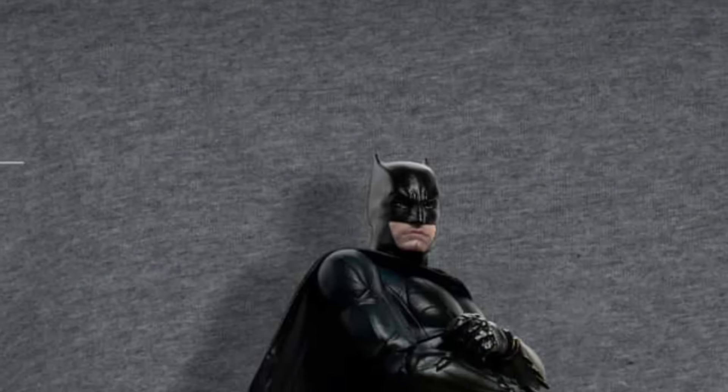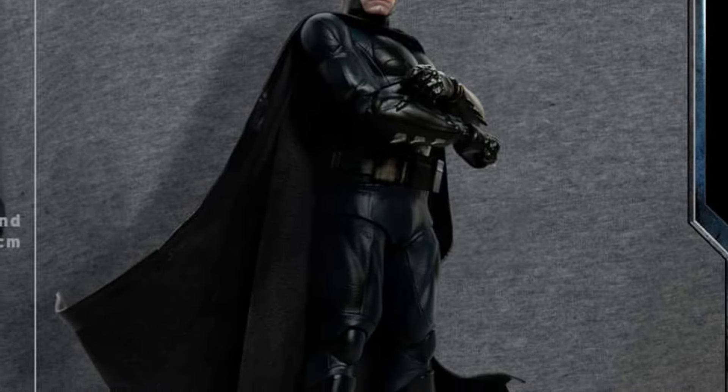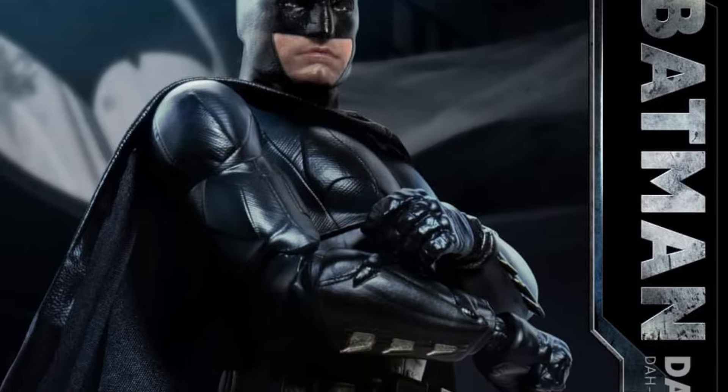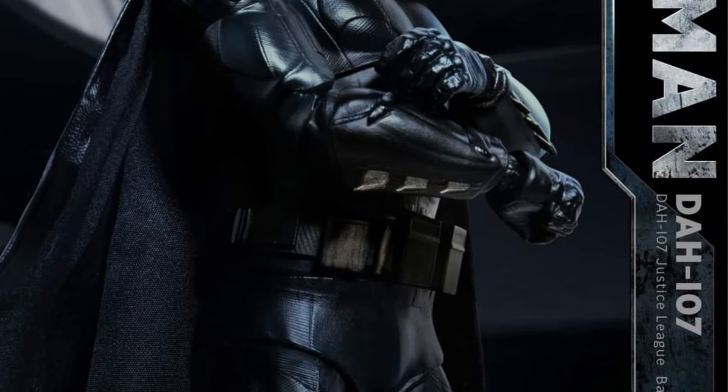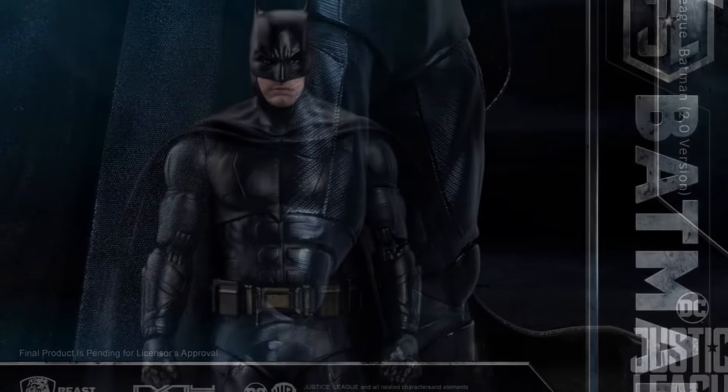The Batman 2.0 Justice League version is officially revealed. Pre-orders should be opening up pretty soon. A lot of people made note of the suit being very black, and I said this when I first saw it yesterday.